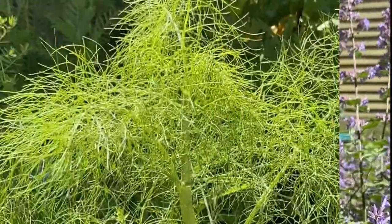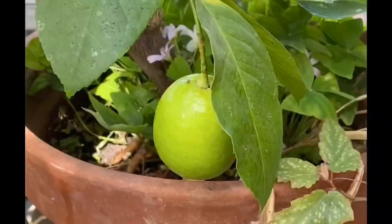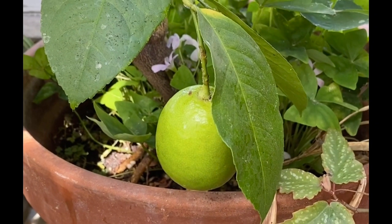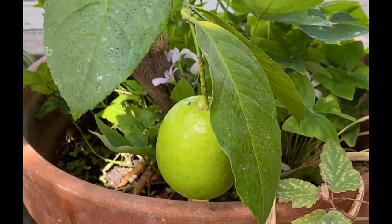Our common green garden fennel is also associated with cologne. Citrus, whether it's lime or other types of citruses, are very commonly associated with cologne recipes.